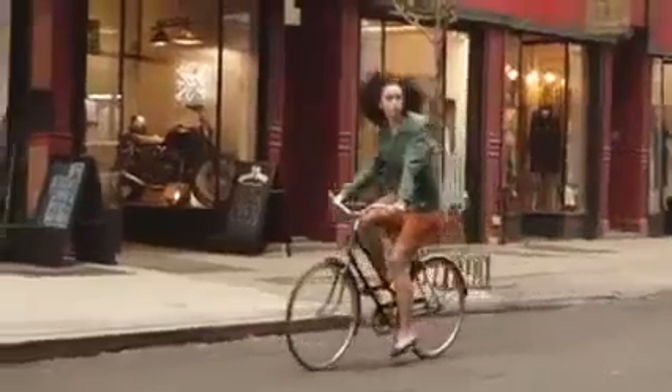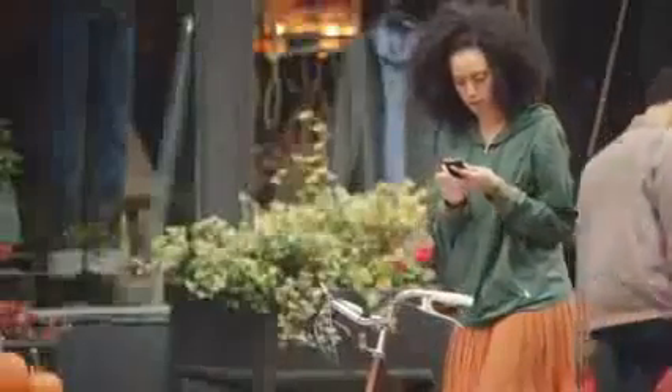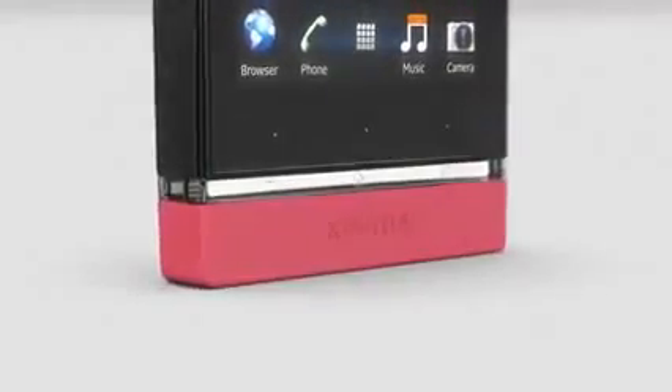This bottom part below the transparent is exchangeable, so you can swap with other covers. You decide what's important.